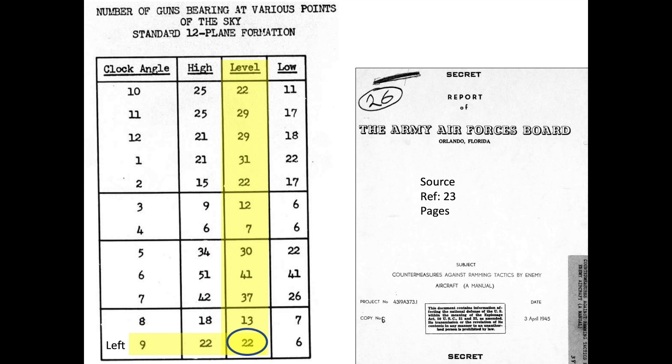Let me know if you believe the data presented provides sufficient evidence justifying the reason why the B-29's right side was attacked more frequently than its left side.